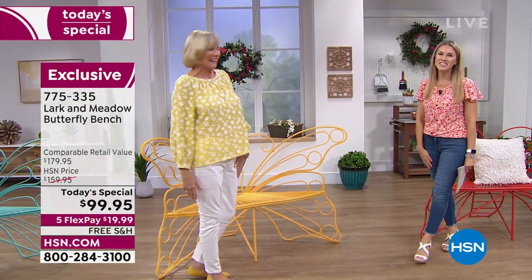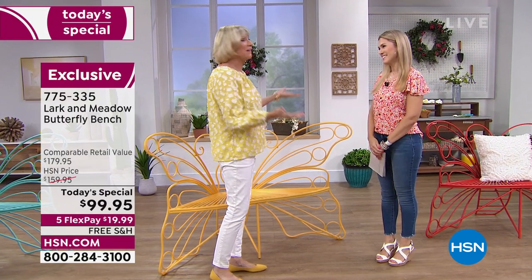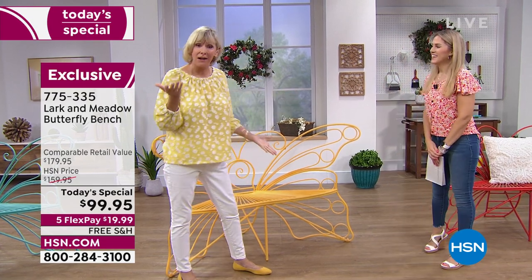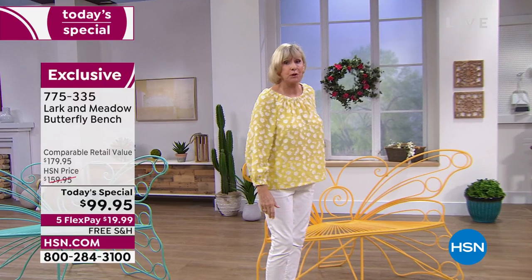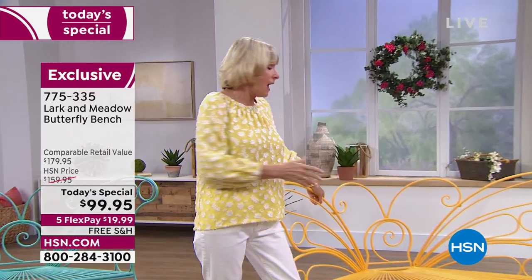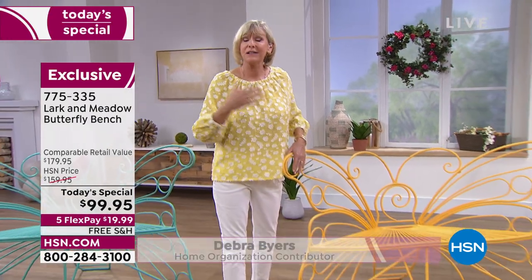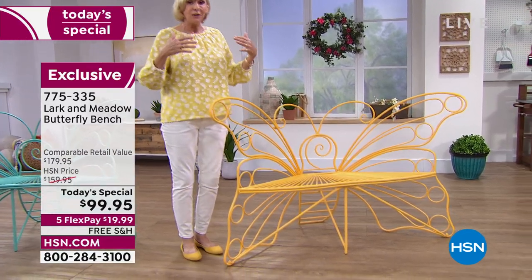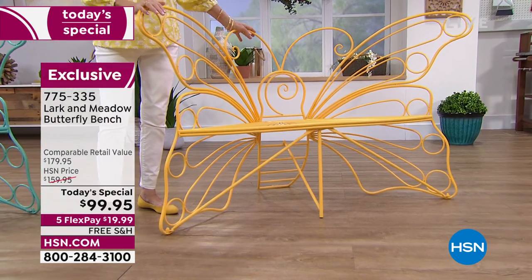Once again, Deb Byers is back with us in the studio. It's so wonderful to have you here again. It's taken an entire year to bring back this gorgeous bench and it is absolutely beautiful. Wrought iron — it absolutely looks like a real butterfly — and it's going to be gorgeous in your home whether you bring it inside or out. It's also a memory maker because you can take your family pictures on here.